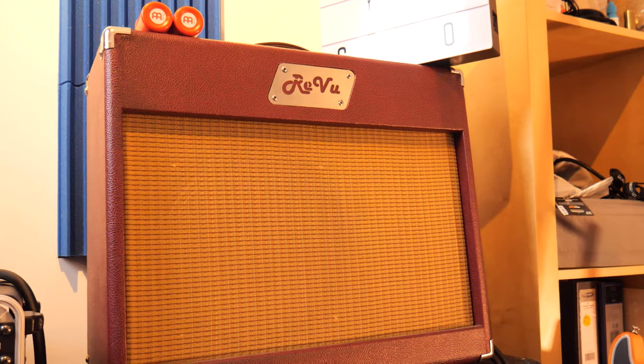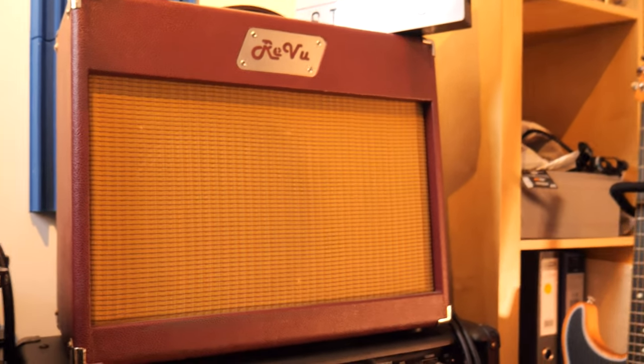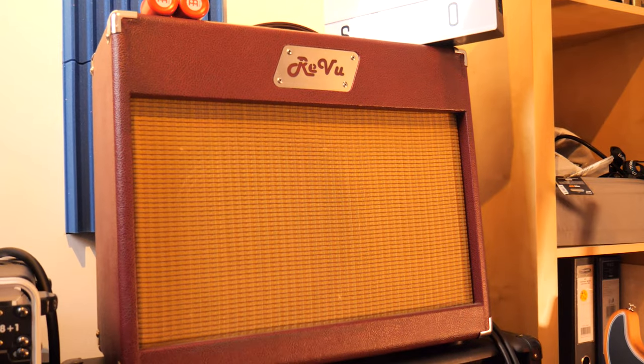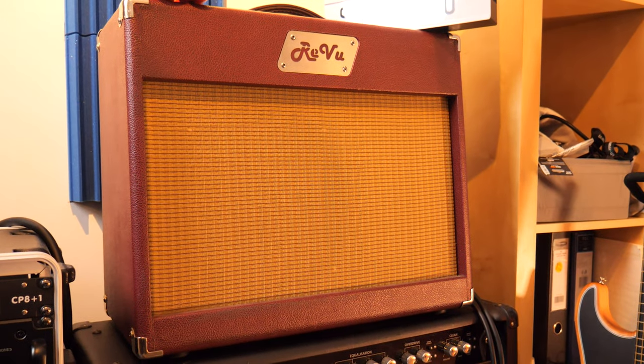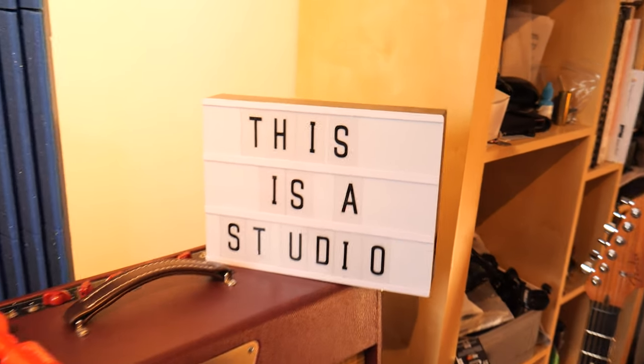Up top here I've got a Ryan Blues Reverb amp. This is not mine — it's on loan from Dundee, the same guy who gave me a loan of the Thorpey and many other things you'll see in this space. Thank you so much, Dundee. Ryan amps are actually custom made here in Ireland. This is basically a 60-watt Fender style clean amp.